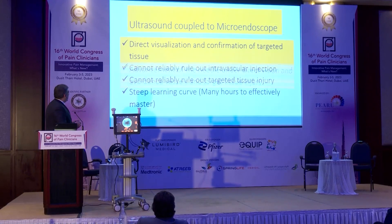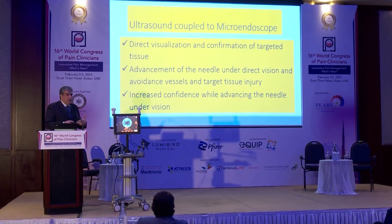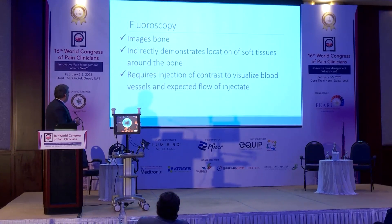If you couple it to the microendoscope, you can have direct visualization. While you're having direct visualization, you're not going to touch vessels — you're going to avoid vessels and avoid injury to the targeted tissue. You will have confidence to advance your needle because you're seeing it from inside. The learning curve is very, very rapid when you use the seven-star scope.